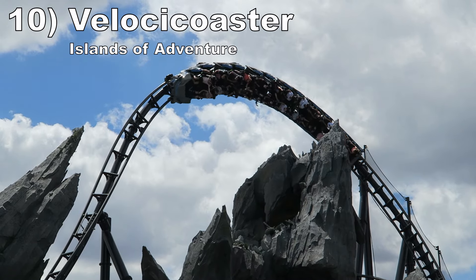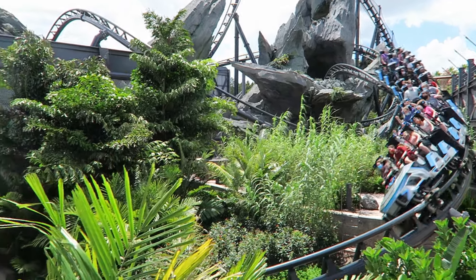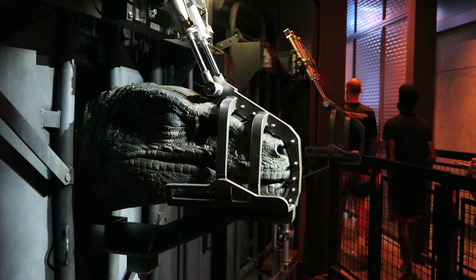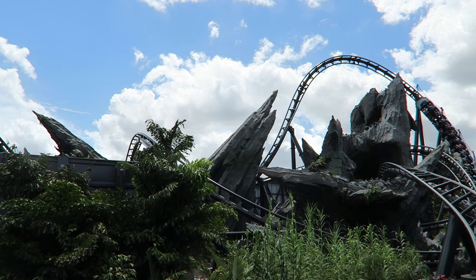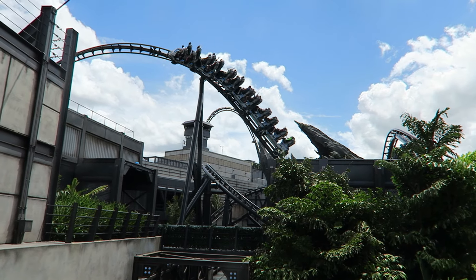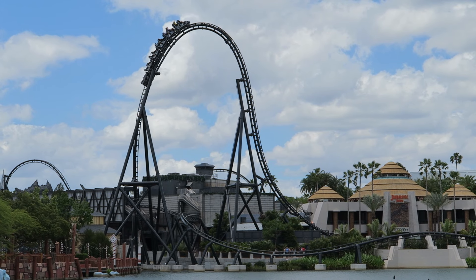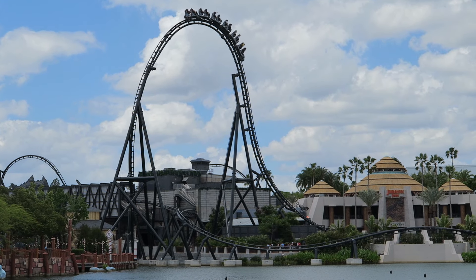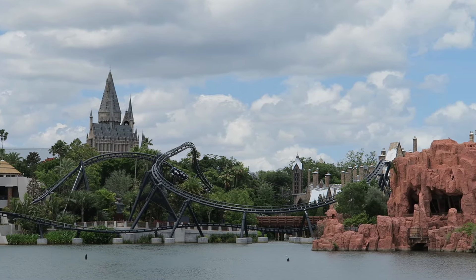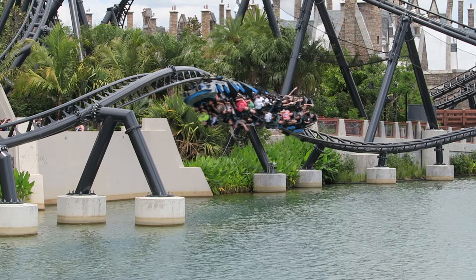Number 10: VelociCoaster at Islands of Adventure. This Intamin multi-launch coaster is an amazing ride in all aspects. The ride tells a cohesive story with nice theming in the queue line and first half as the train winds through a raptor paddock with great near misses. The launches are punchy, there are some good airtime moments most notably the top hat, and the inversions are world class — they all lift you from your seat. The Mosasaurus roll is particularly memorable as you're laterally ejected mere feet above the water.